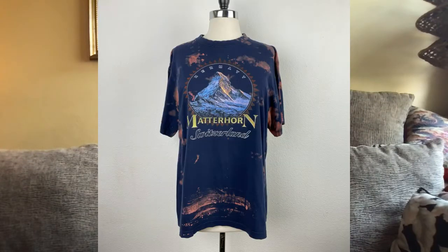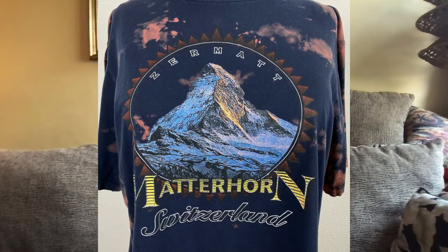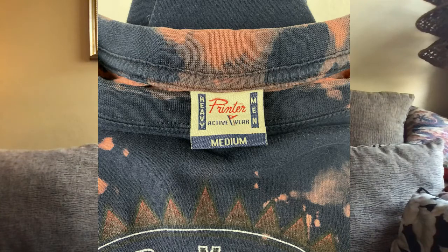Also on the 11th on my eBay — Oso Victoria — I sold this Zerarat Matterhorn t-shirt from Switzerland for $16.96, probably an offer from a watcher. It was given to me by my daughter last year, and I listed it in February of this year, so that took four months to sell.